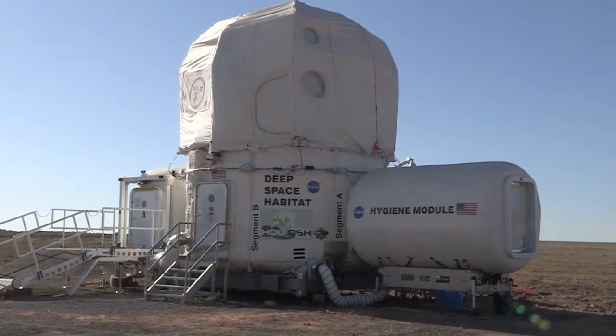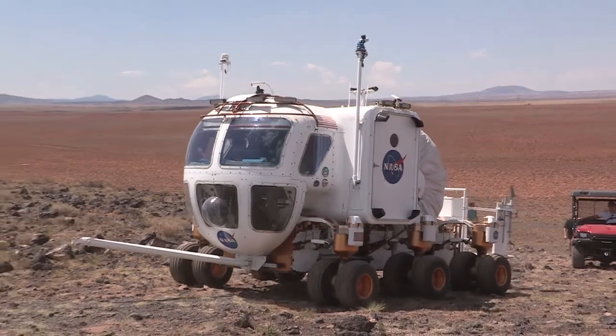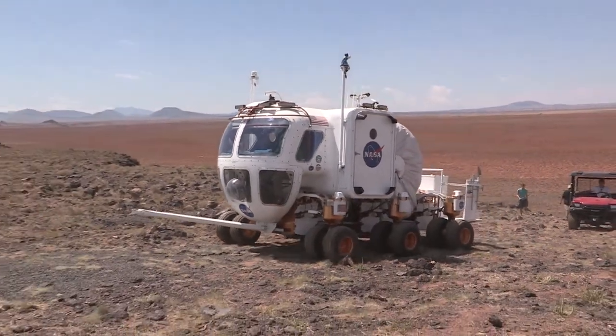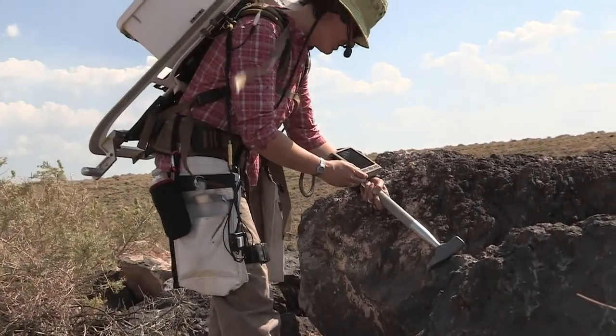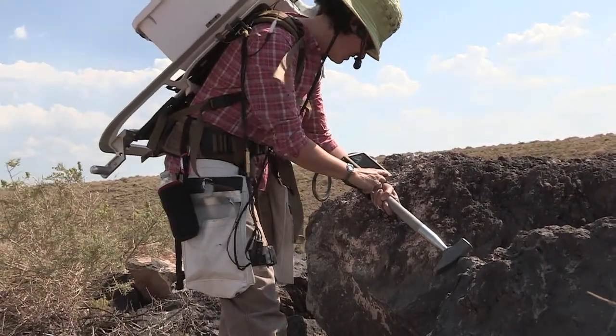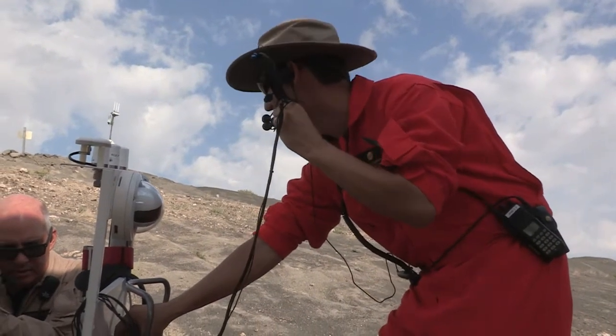We have several key hardware elements here at Desert Rats. We have the habitat demonstration unit in the deep space habitat configuration. In addition to that, we also have the space exploration vehicle, a rover. We also have a lot of smaller technologies that we'll be testing, such as a new next generation electronic cuff checklist for our EVA crew members, in addition to next generation radio systems and communication systems.